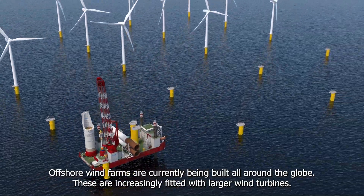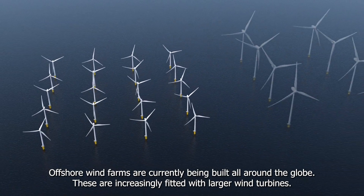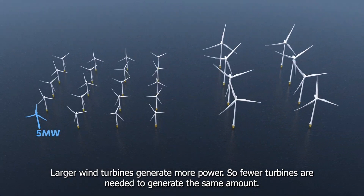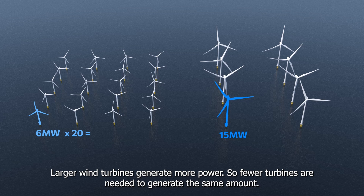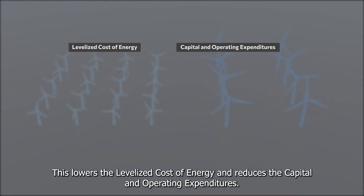Offshore wind farms are currently being built all around the globe. These are increasingly fitted with larger wind turbines. Larger wind turbines generate more power, so fewer turbines are needed to generate the same amount. This lowers the levelized cost of energy and reduces the capital and operating expenditures.